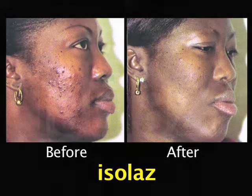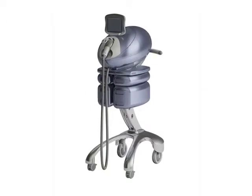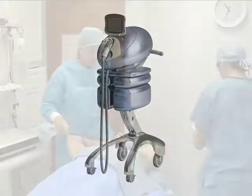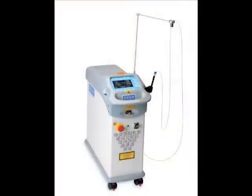Called Isolase, the procedure takes a mere 15 minutes in office, is painless, and has little downtime. Another innovation is the use of lasers and ultrasonic devices.